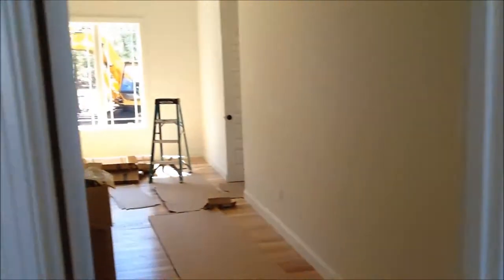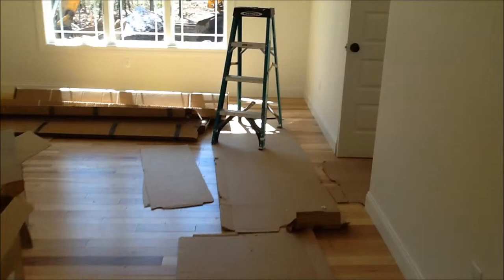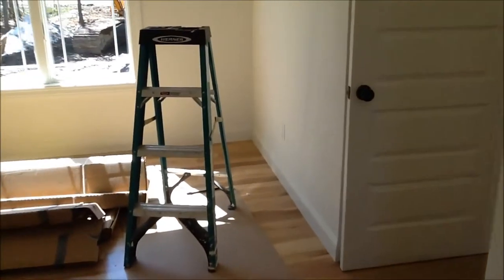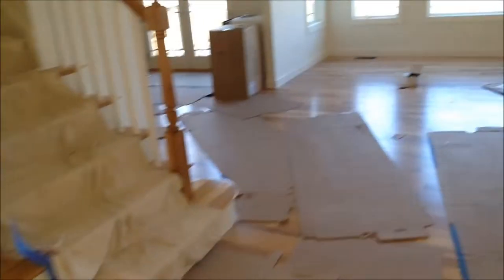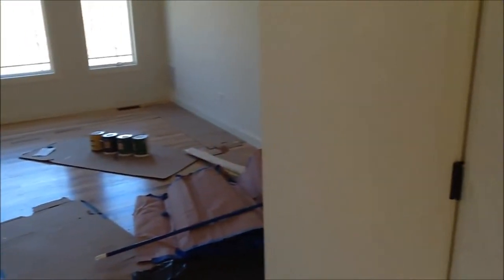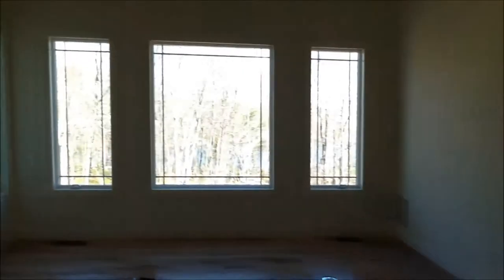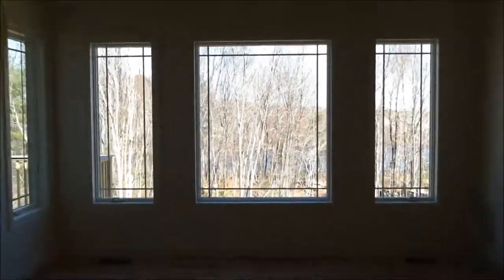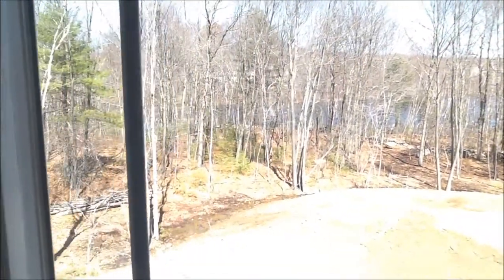We can definitely no longer cut through the wall to get into the great room, so we have to go back around. The bathroom on the main floor — Kevin knows that's what it is, so it's just a full line replacement with this.